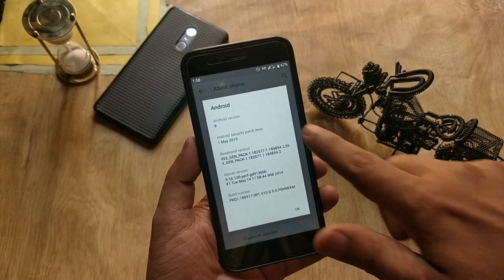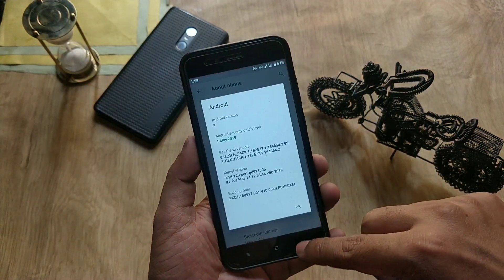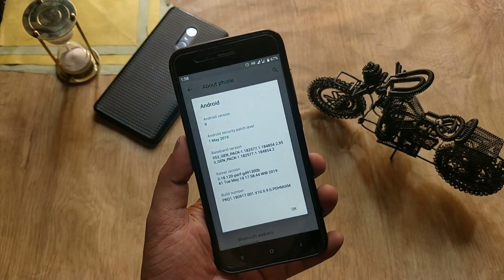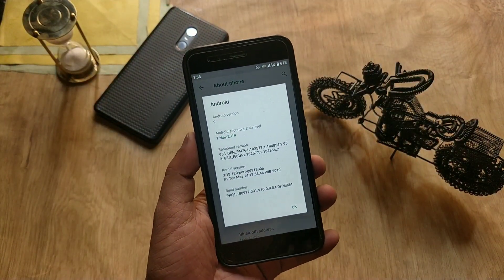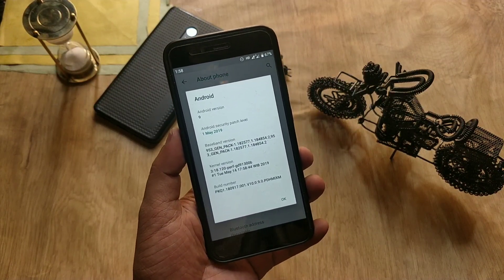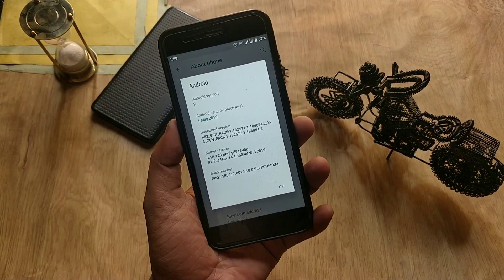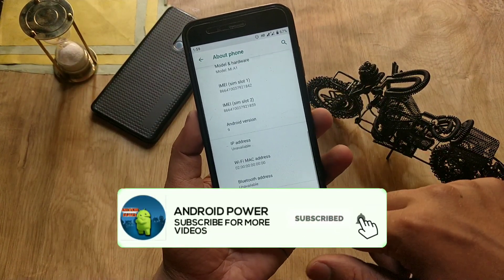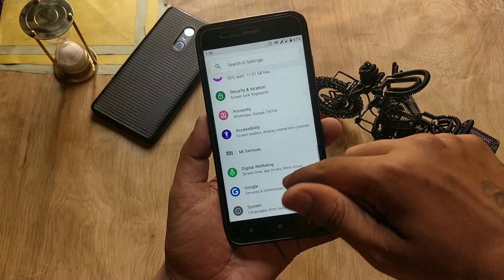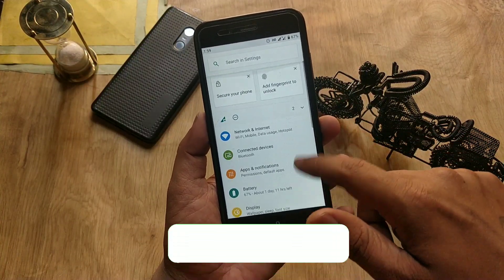In this video I will tell you how the battery and performance are with this update, and we will talk about the features which are working and not working. If this is your first time here, please subscribe to my channel and hit the bell icon to see more future videos from Android Power.